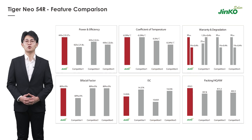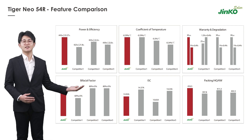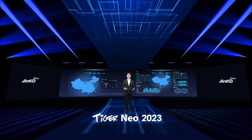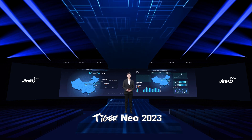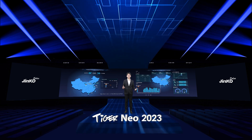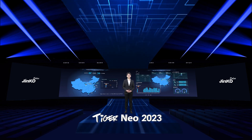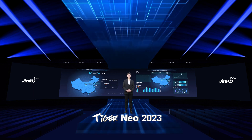Tiger Neo 54-piece modules perform even better in the project warranty, the bifaciality, and the compatibility with inverters and trackers. Of course, the above theoretical analysis all has test data support. During the past 2022, we have carried out 19 field test projects in China and 5 months abroad. Factors like various climates all over the world, irradiance value, real power degradation, and different ground reflectivity have all been taken into consideration. Whether from the third party or the customer side, we are ready to accept the test.